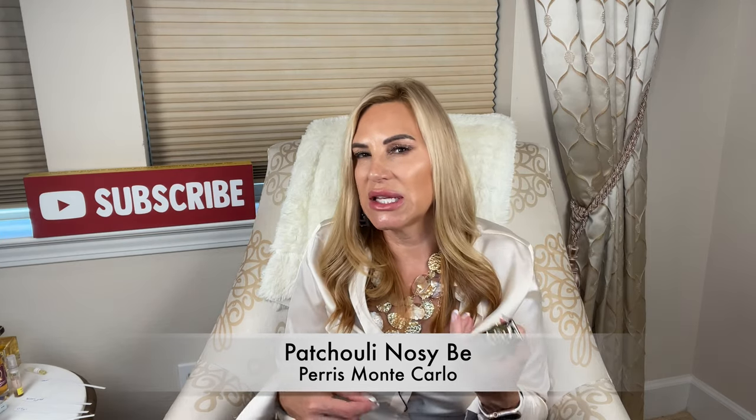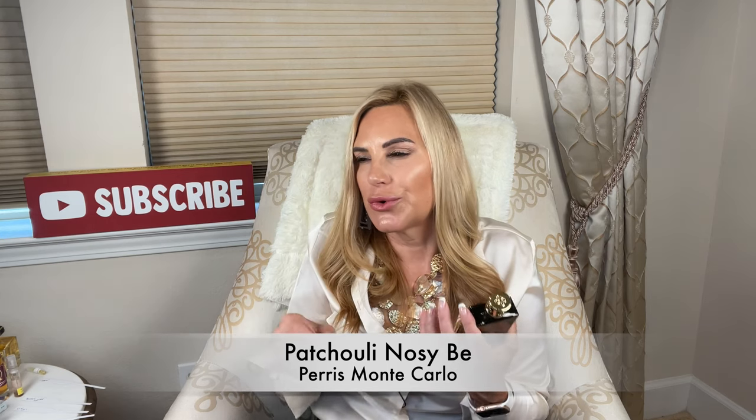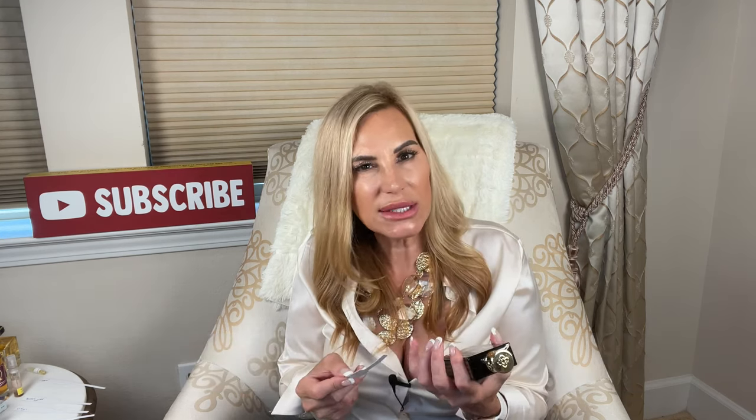Paris Monte Carlo Patchouli Nosy Be: if you want a more elegant, easy to wear, creamy, almost leaning gourmand with the vanilla and cocoa, but it's not like a chocolate fragrance — it's more like this little hint. The cocoa makes it a little creamier, almost a little fluffy to that vanilla — not voluminous, it does stay a little more translucent. But really, really liked this one. It was my scent yesterday. Absolutely loved it.